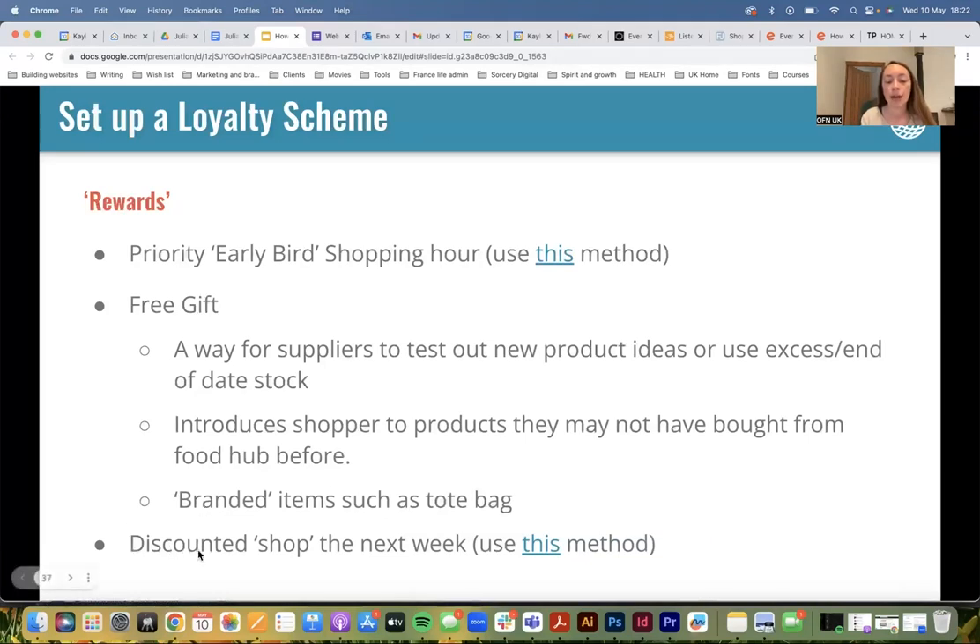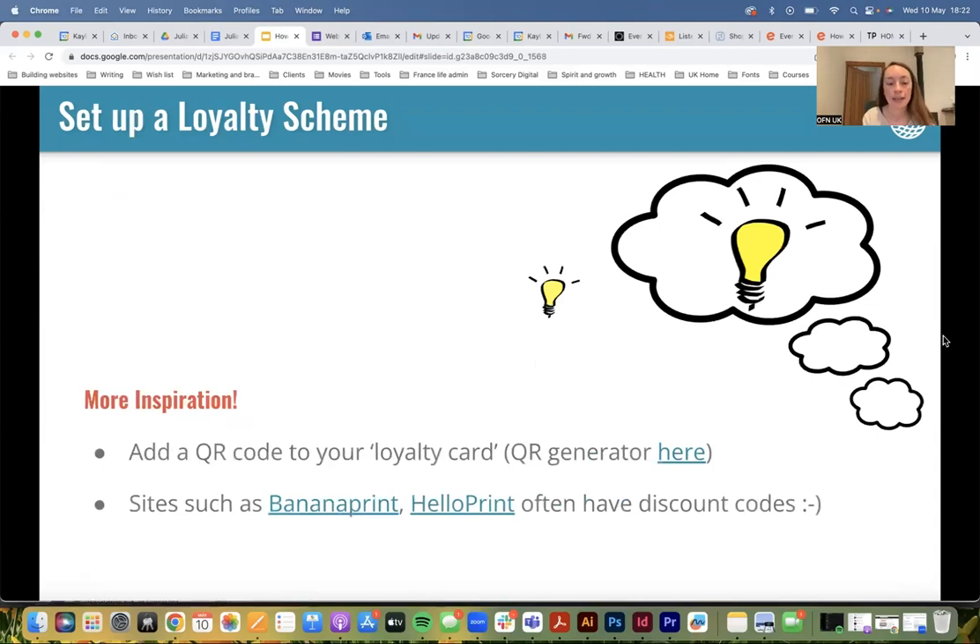There's a method here for offering discounted shops, particularly on the OFN. You could add a QR code to a loyalty card that takes people to your online shop — going back to that point of making it as easy as possible for your customers to do what you want them to do.